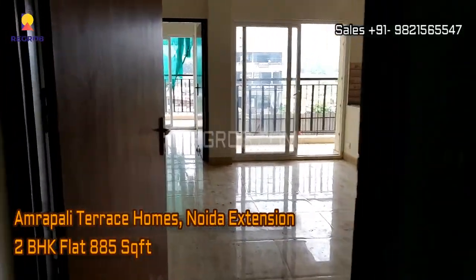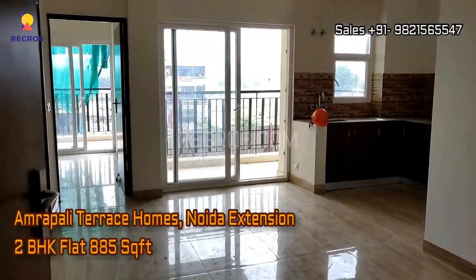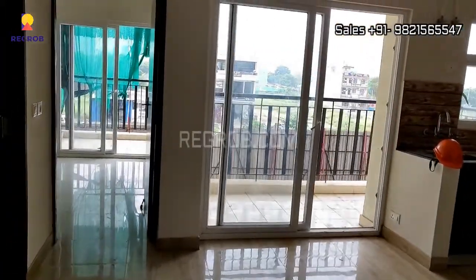Hi viewers, in this video we are at Amripali Terrace Homes located in Noida Extension and here we are taking you into a 2 BHK actual flat.